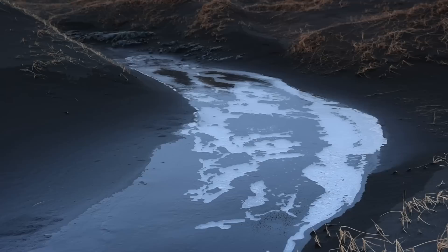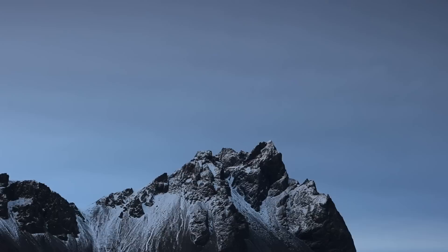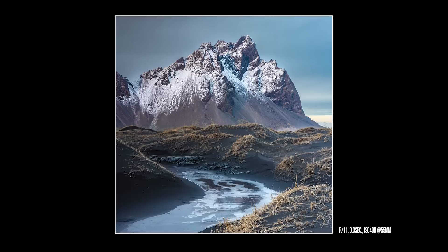This definitely works. I wish the color was still in the sky like it was 15 minutes ago, but maybe this image doesn't need it. It feels powerful.